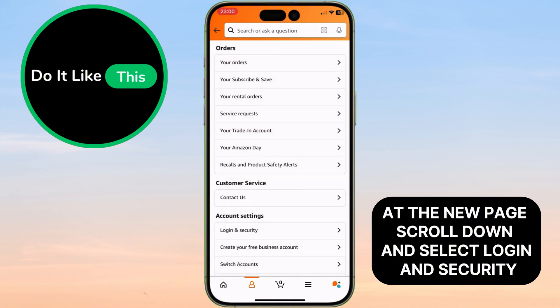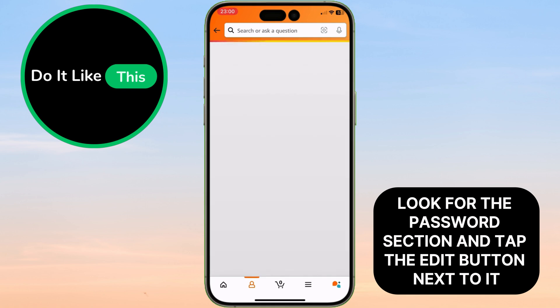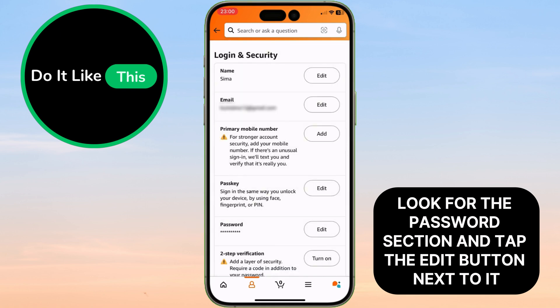At the new page, scroll down and select Login and Security. This is where you can manage all your account details, including your password. Look for the password section and tap the edit button next to it.